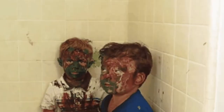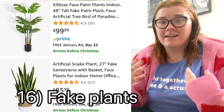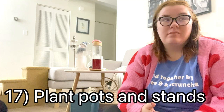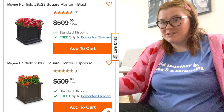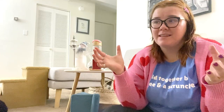Arts and crafts: bigger thrift stores usually have a section for this. Paints can be hit or miss since they might be dry, but you can get cheap canvases and yarn. Fake plants are so expensive new, but you can usually find some at the thrift store. Same with plant pots and plant stands — I thrift a lot of my outdoor plant pots. I learned the hard way last summer when I paid $30–$40 for a giant pot and then found people selling plant pots on Facebook Marketplace for ten dollars.